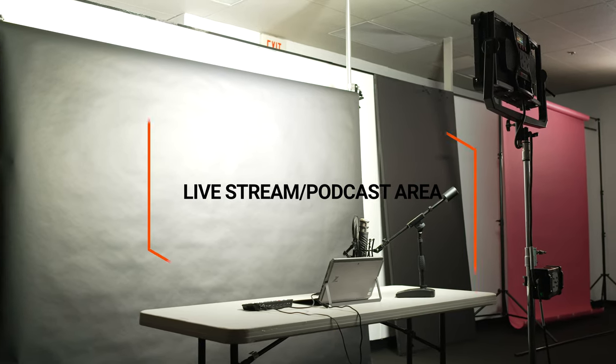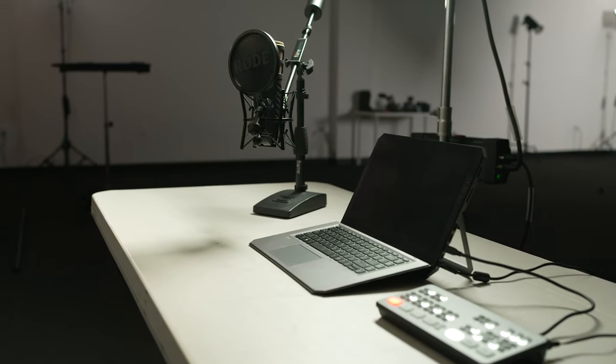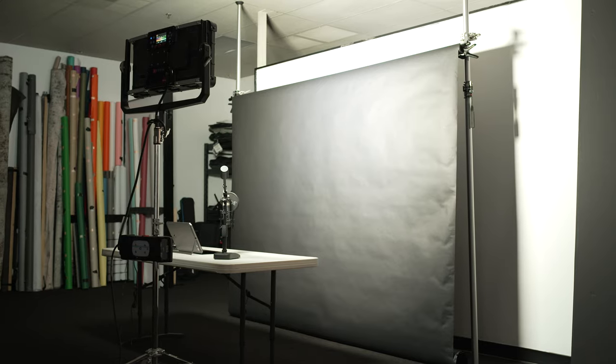Next to that is a space that's kind of a work in progress, but it's going to be my live stream and podcast corner. It's dedicated for video — there's going to be a camera on a tripod, most likely the Sony FX3, with a microphone connected to it. That's where I'll operate all of my live streams, Zoom calls, and things of that nature.